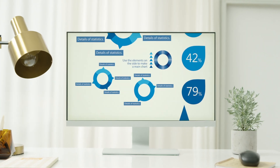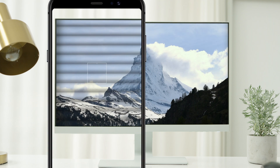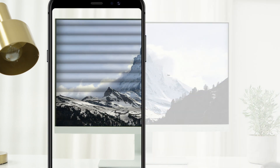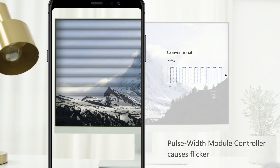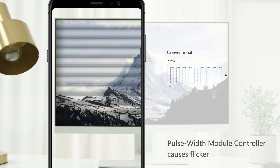Take a closer look at your monitor. If you take a picture of it at a high shutter speed, you may find that it flickers. This is because the LED backlight drive makes the LED flash on and off very quickly.